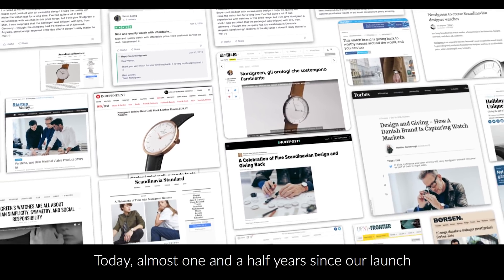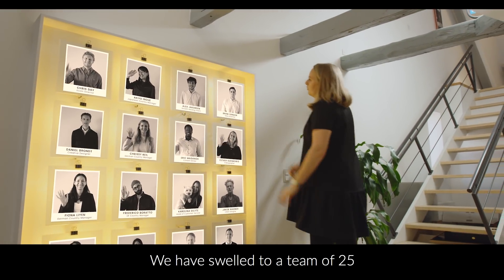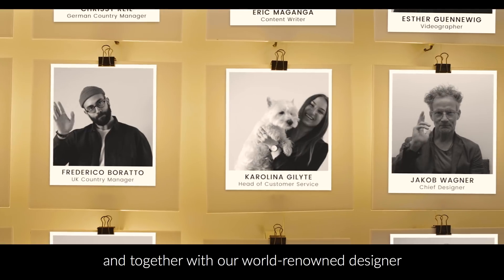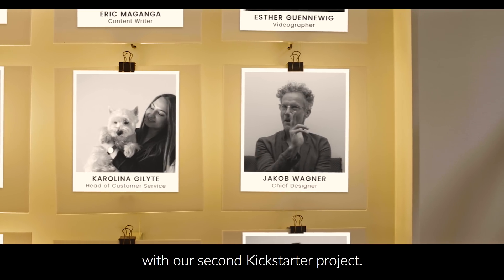Today, almost one and a half years since our launch, our mission has not changed. We have swelled to a team of 25 and together with our well-renowned designer Jacob Wagner, we are proud to launch our two new products with our second Kickstarter project.